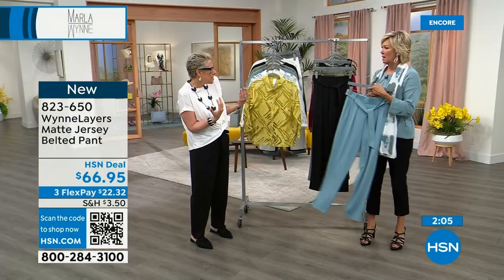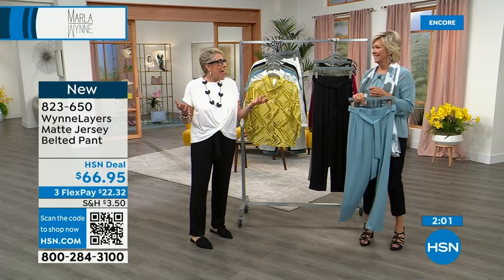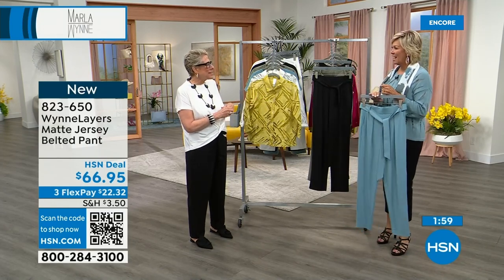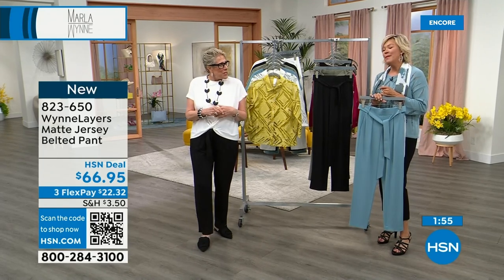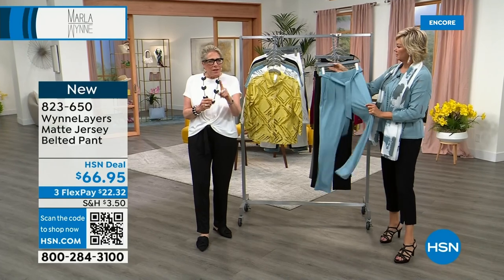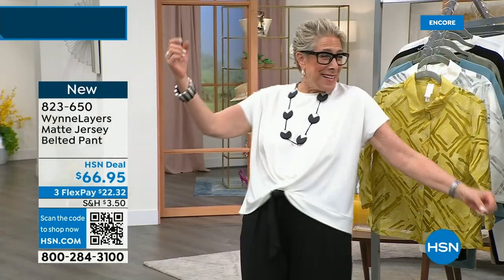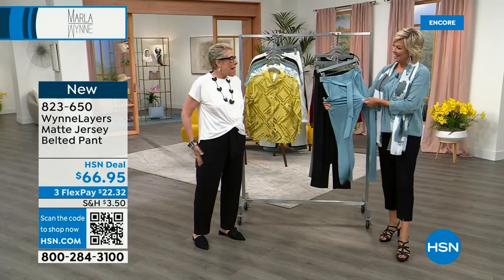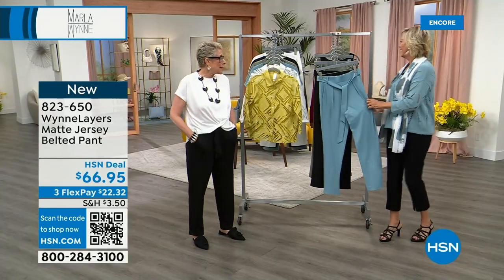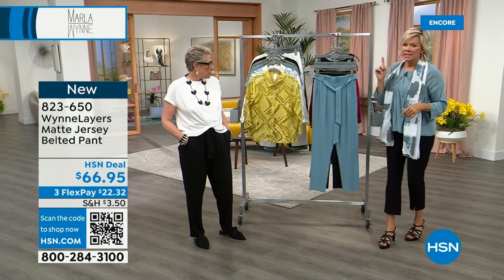We heard from Shannon and Brenda earlier — Shannon specifically said, 'When I don't know what to do, I go straight to my Marla Wynn collection.' That makes me so happy. A friend of mine who is part of the royal family is going to the coronation — and she said, 'I'm packing all your stuff.' I said, 'Are you kidding me?' She said, 'Marla, I'm not really sure I can take selfies at the coronation.' But she travels a lot and packs my things, and it makes me happy.